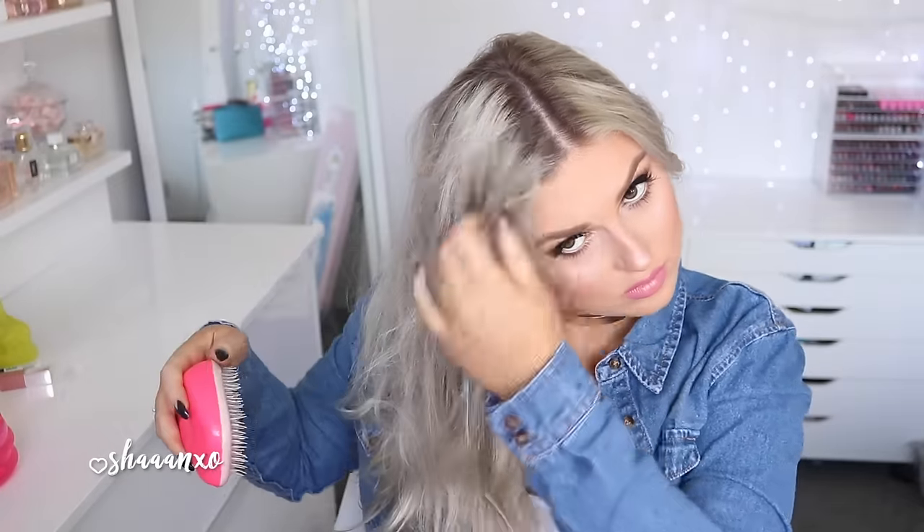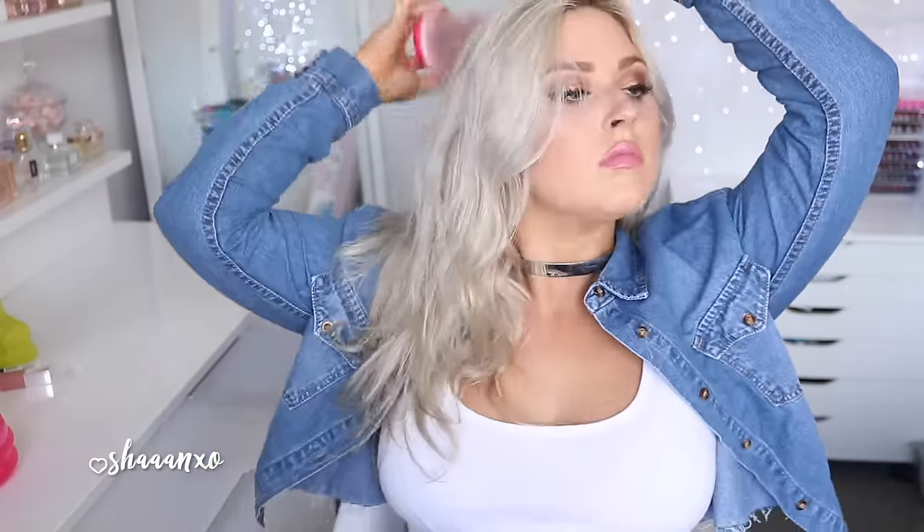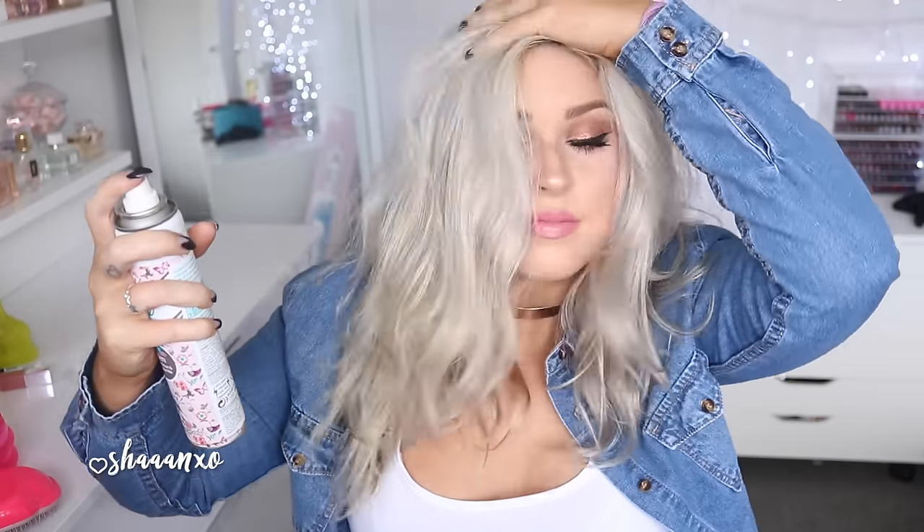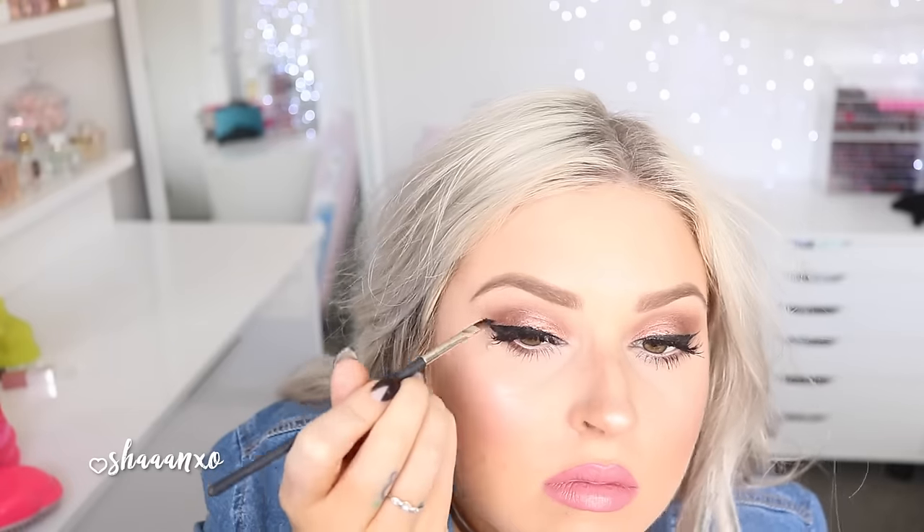To finish off, I'm brushing out those curls and then teasing my hair just a little bit with my Tangle Teaser to create a bit of volume and frizziness. Then I go in with some dry shampoo, spritz it into my roots and wiggle it around — and that's literally it. So much effort for something that looks so natural, right? Looks like I've just rolled out of bed or something!